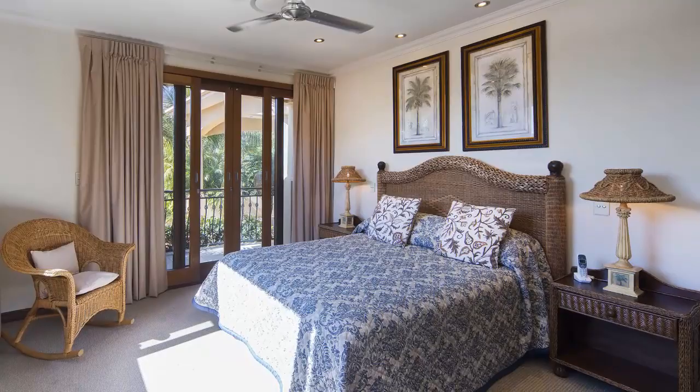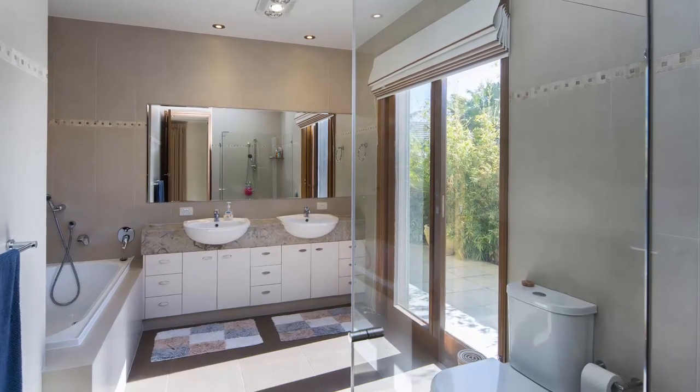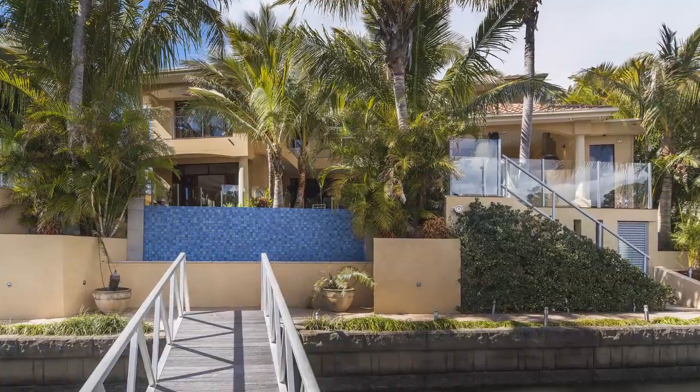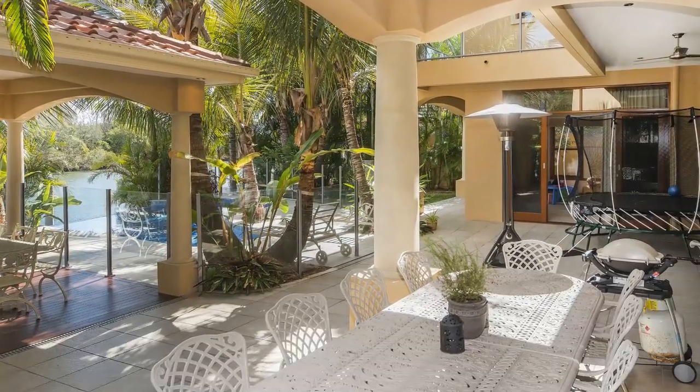Downstairs is the best guest wing anyone could wish for, with great garden views and their very own private patio. Handsomely designed with classic elegance, your very own private domain, with the influence of a Mediterranean chateau.